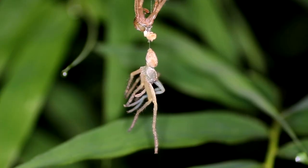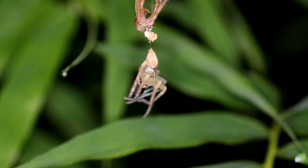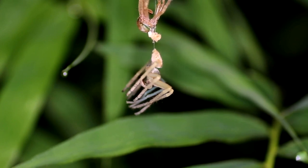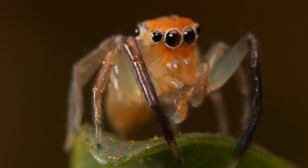Spiders go through a process of moulting in order to grow. Shedding its exoskeleton, the spider emerges renewed, larger and more resilient, ready to conquer its world anew. This transformation reflects the adaptability inherent in these remarkable creatures.